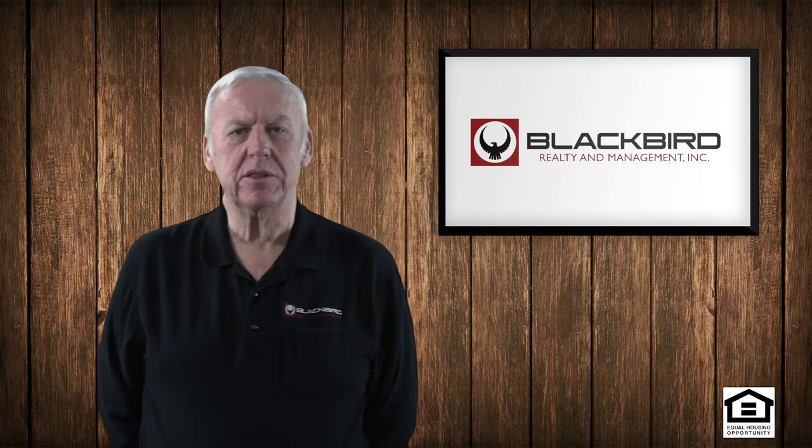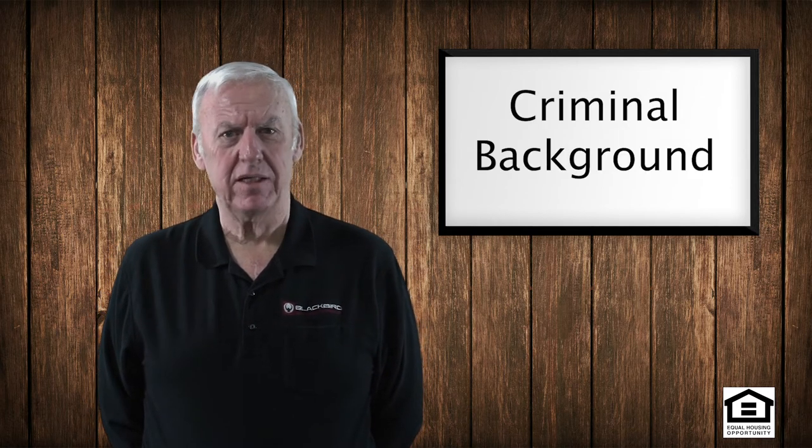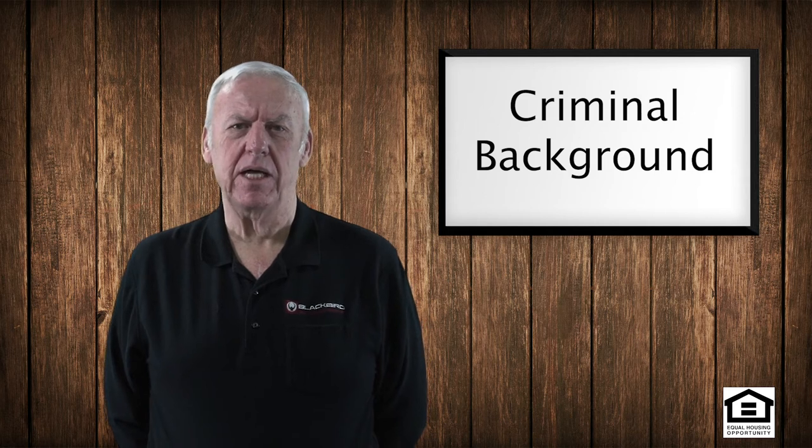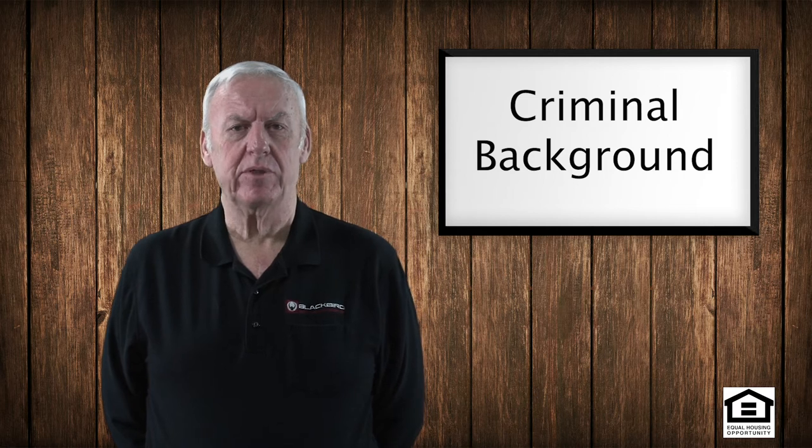Part of the tenant screening process is to check the prospective tenant's criminal background. The fact that they may have a criminal background doesn't mean that they can't rent a property — it's just that you'd like to know about their criminal background and see if they're acceptable.